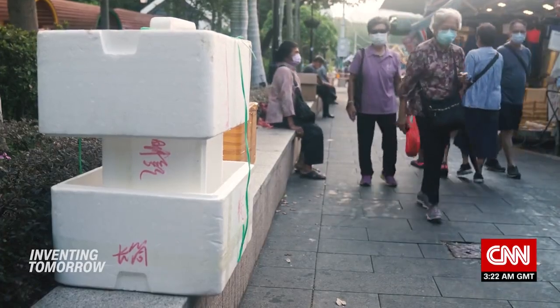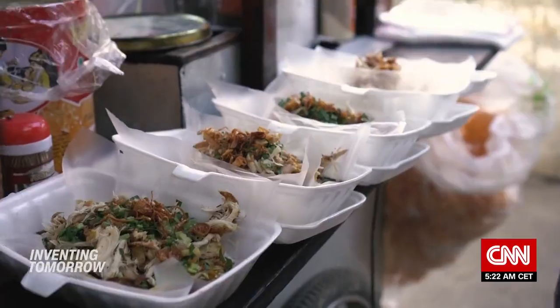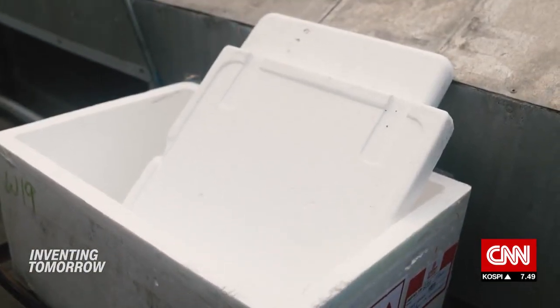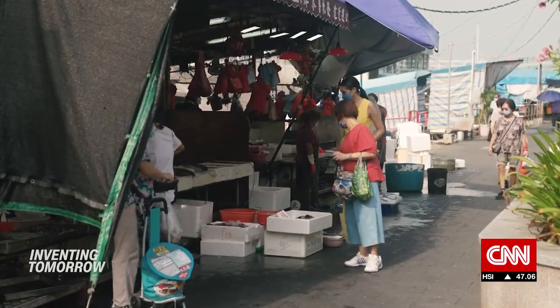As awareness about the environmental toll of plastic grows, some countries are clamping down on polystyrene items like cups and take-out containers. But polystyrene coolers are often left out of the picture. And for food producers with tight profit margins, there aren't many affordable alternatives.